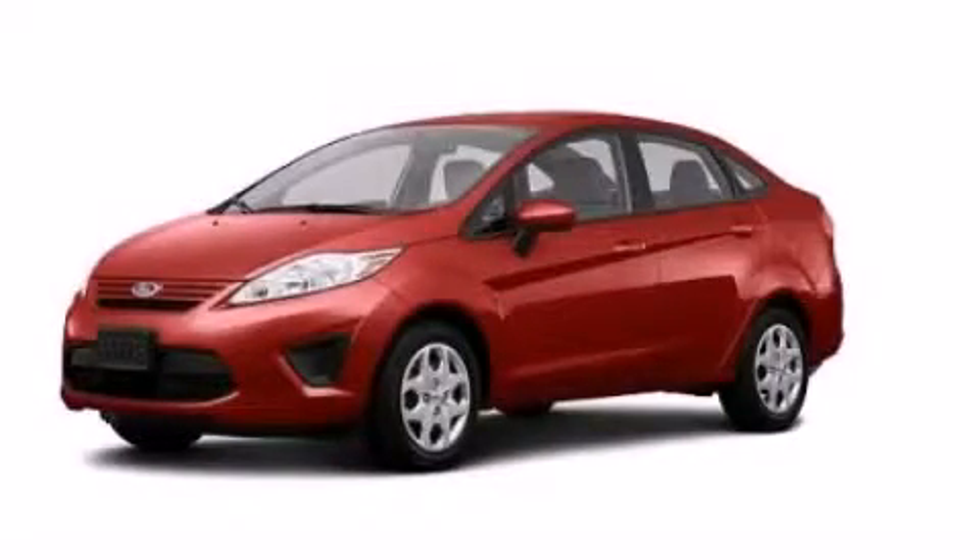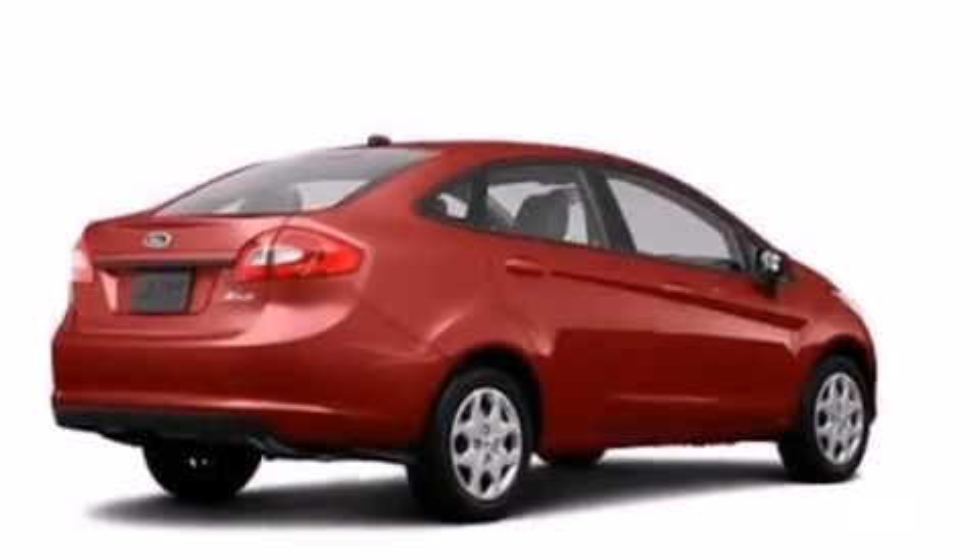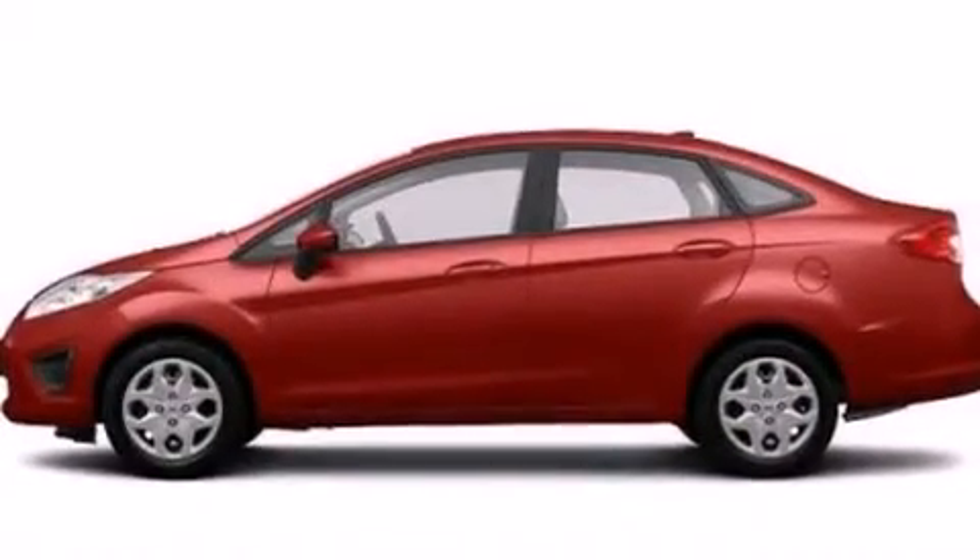This is a brand new 2013 Ford Fiesta, driving a statement. It has a 1.6-liter four-cylinder engine and an automatic transmission.